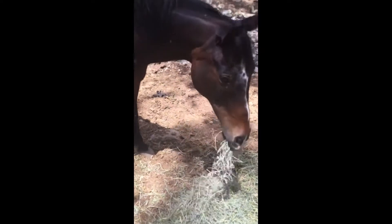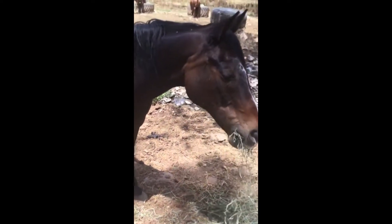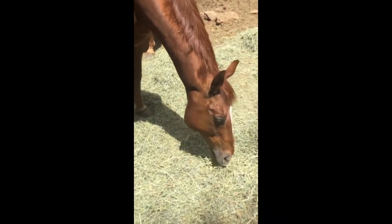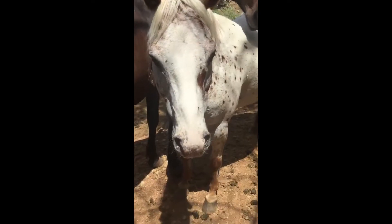This is Sisko. He's one of our older horses here and he's going to be a lesson horse after our trainer works with him a little bit more. And this is Ty. He's one of the horses that is boarding here and he is an ex-racehorse.